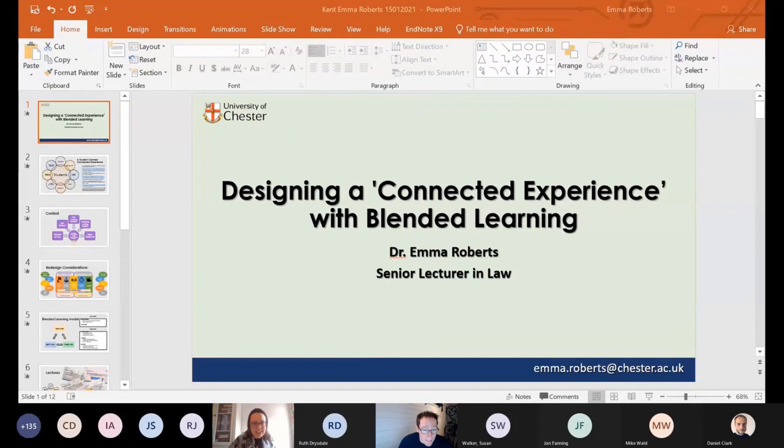Good morning. Thank you, Phil. I hope my screen is sharing already. My name is Emma Roberts and I'm a Senior Lecturer in Law at Chester.